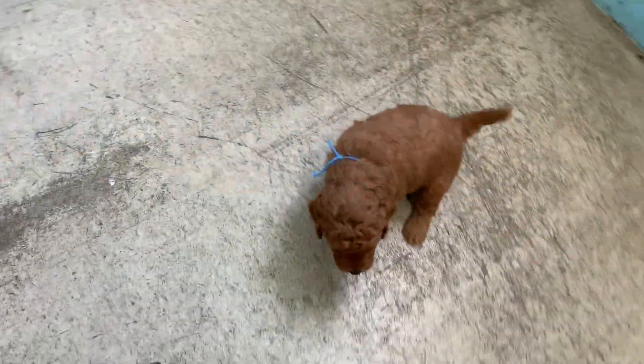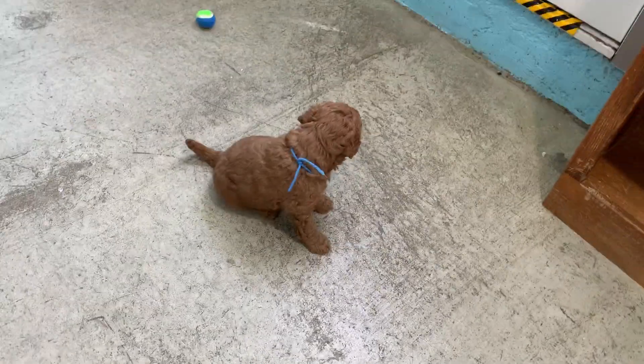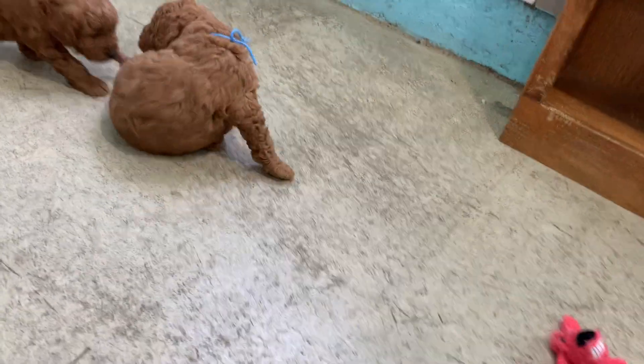They just follow me around. You're trying to get me? Are you trying to get me? And there's another little friendly boy.